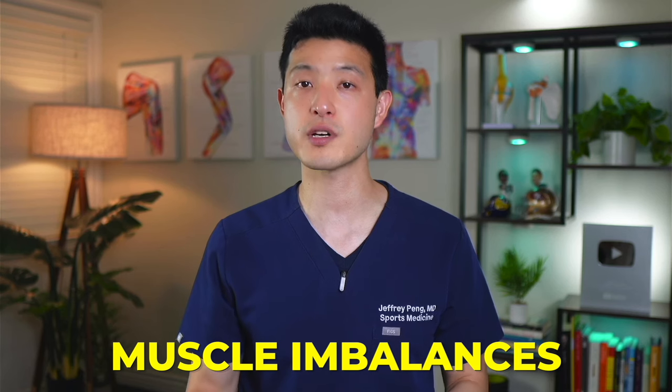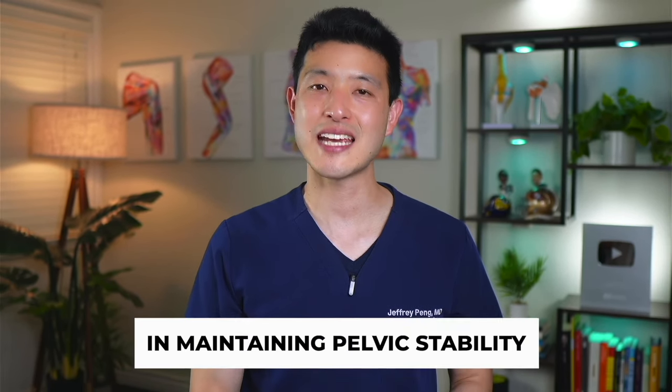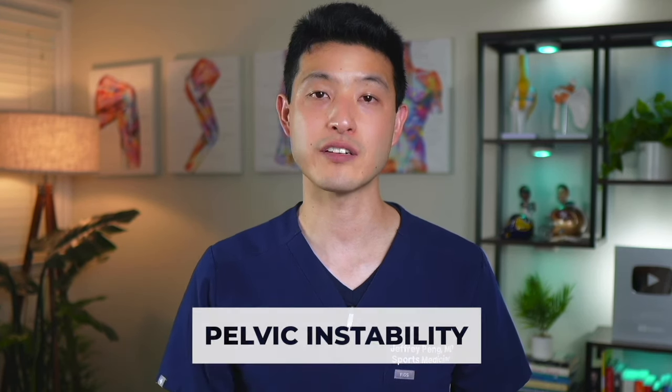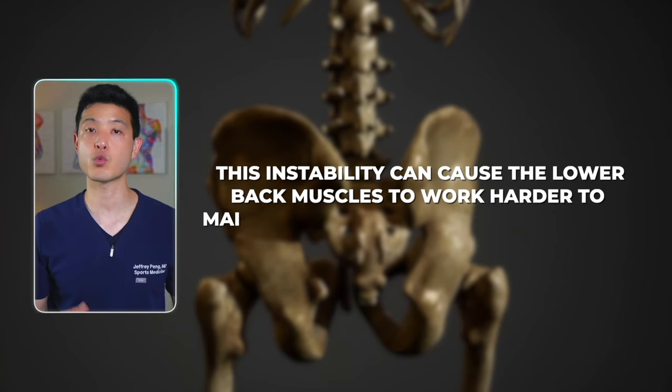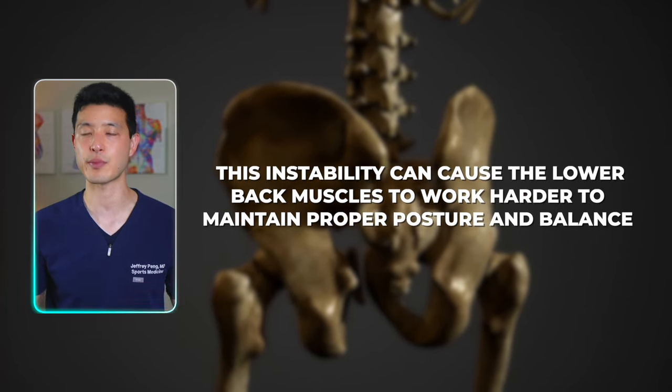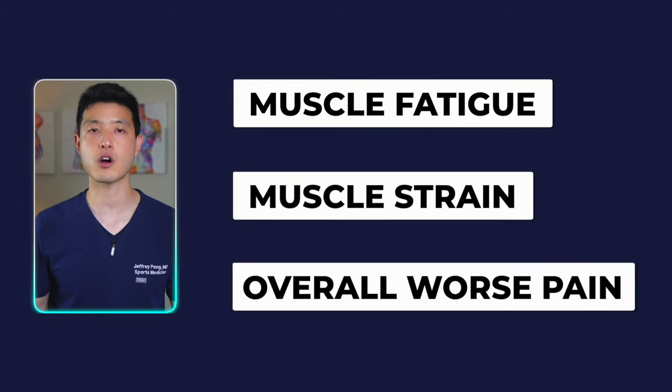Untreated trigger points can lead to muscle imbalances, causing other muscles in the lower back and pelvis to compensate. Over time, these compensatory mechanisms can lead to increased stress and strain on the low back muscles, as well as the lumbar spine. In addition, the gluteus medius plays a vital role in maintaining pelvic stability. Trigger points in this muscle can weaken its function, leading to pelvic instability. This instability can cause the lower back muscles to work harder to maintain proper posture and balance. The end result is muscle fatigue, muscle strain, and overall worse pain.